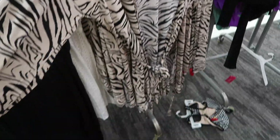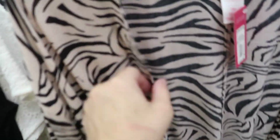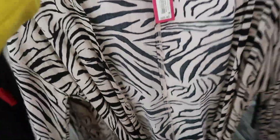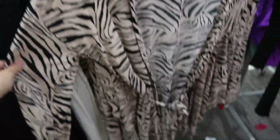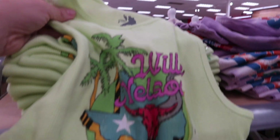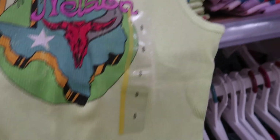New little cover-up from Xhilaration. It's a light textured material, long sleeve, relaxed with a little belt. It's $25 and you could definitely wear it as a kimono — throw it on over a tank and jean shorts, leggings, or a little dress.